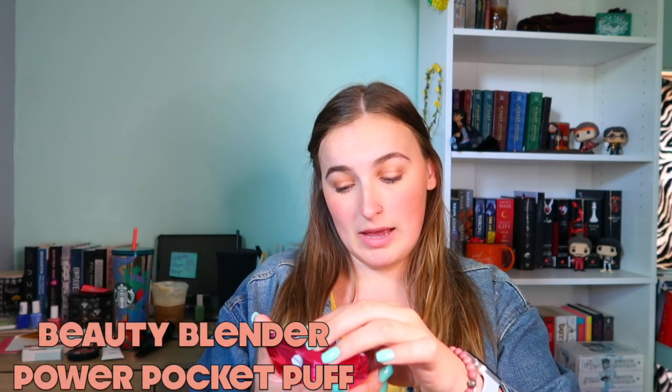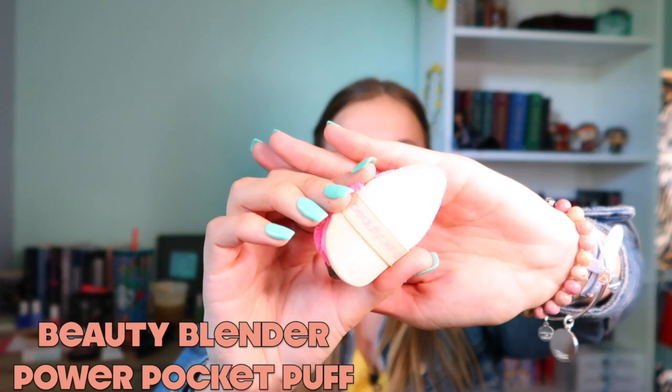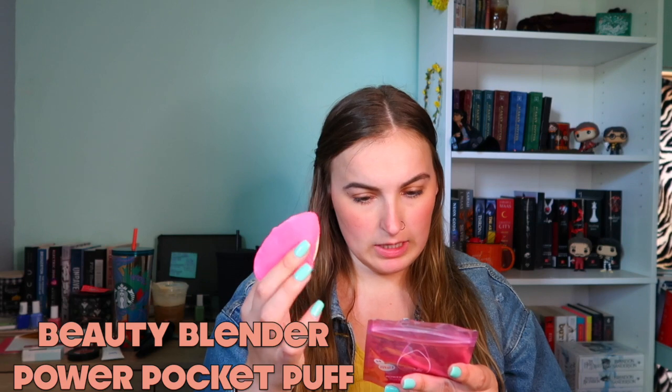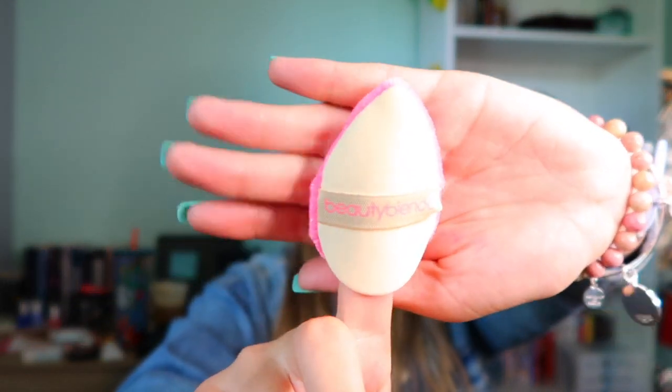I also picked up the Beauty Blender Power Pocket Puff. Basically it's a little puff — one side you use with powder for face touch-ups, and then the other really soft side you use for narrow pieces like concealer and bronzer, but only for cream products. It looks so funny on my finger, but it feels really cool!